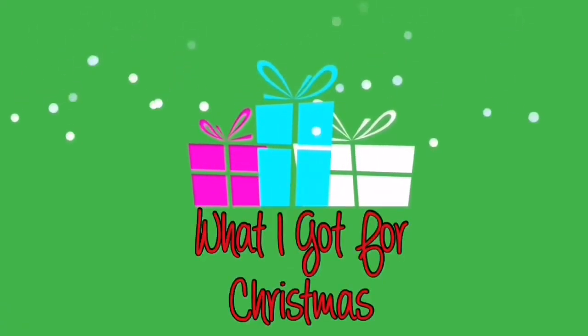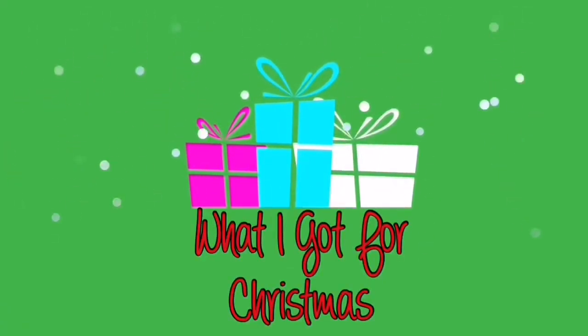Hey Santa! Hi everybody! Merry late Christmas. Today is the 27th of December and my family decided to do Christmas two days later than original because my grandparents were away on Christmas Day and I kind of wanted to wait until they got back to open presents, so we did it on the 27th.